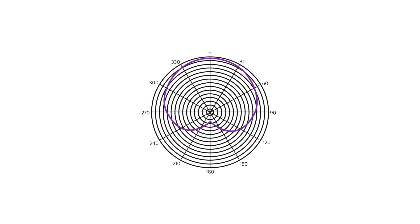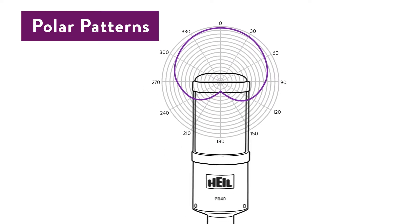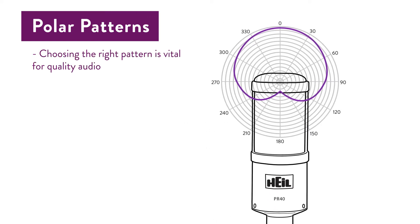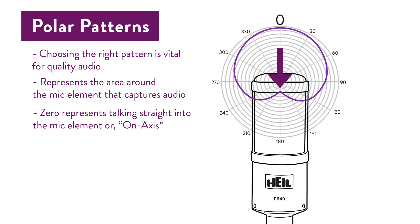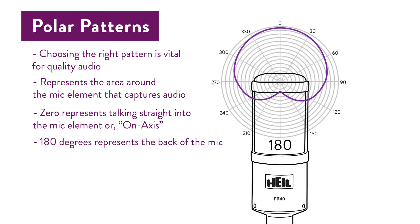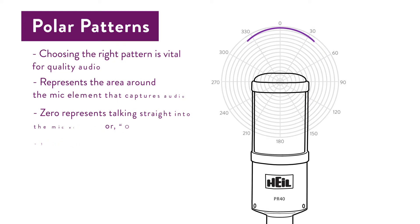Now that you know about element placement, we can talk about polar patterns. Every microphone has a polar pattern — this is a polar pattern chart you might find on a manufacturer's website. The polar pattern determines how a microphone will pick up audio, and it matters because the polar pattern can help or hurt your audio depending on how you use the microphone. Note that at the top there's a zero, representing talking straight into the mic element, or on-axis. 180 degrees represents the very back of the microphone — that's what people mean by rejection at 180 degrees off-axis.